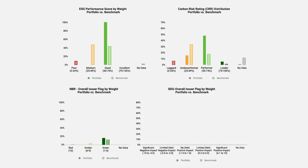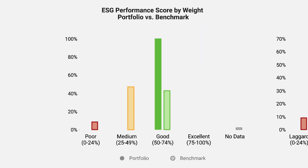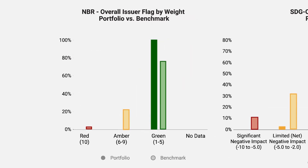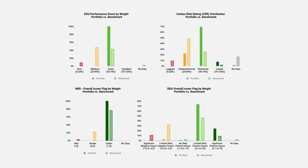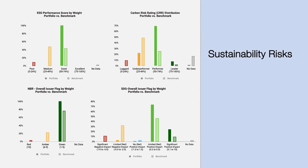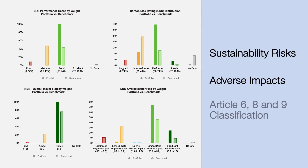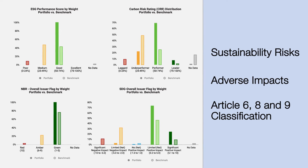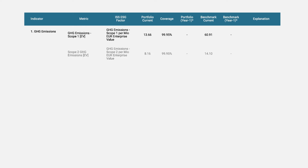SFDR Level 1 disclosure obligations can be challenging. Draw upon assets from four underlying ISS ESG solutions: our ESG performance score and carbon risk rating, and overall issuer flags from our norm-based research and sustainability and development goal offerings. This data can be used to address sustainability risks, complete your adverse impact statement, as well as provide supporting evidence of the classification of financial products into articles 6, 8, and 9.